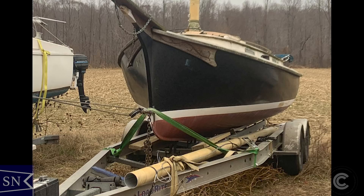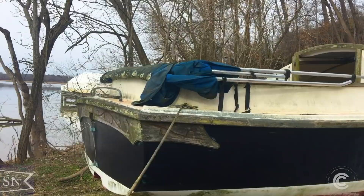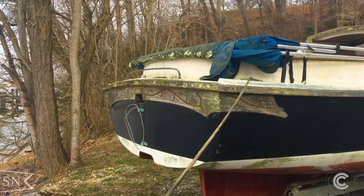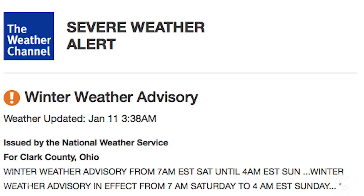Jesse got it out of there and secured it for me to come pick up sometime in January. I really had planned to do a lot more documentation of the trip, including filming first coming upon it, the work to get it transferred to the trailer, and I even thought about doing a live broadcast of the whole thing. But as the date approached, getting there and back as fast as possible became the top priority.